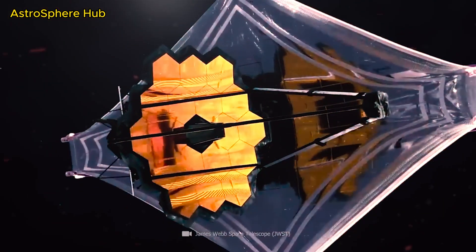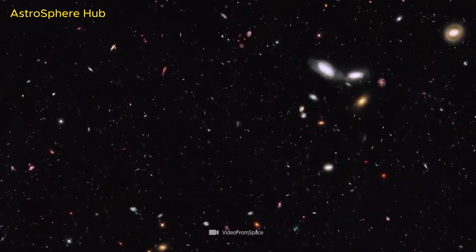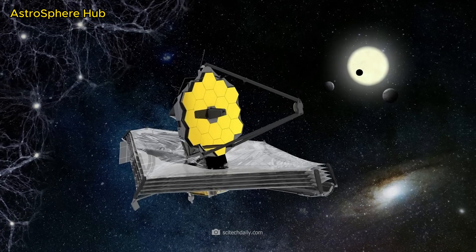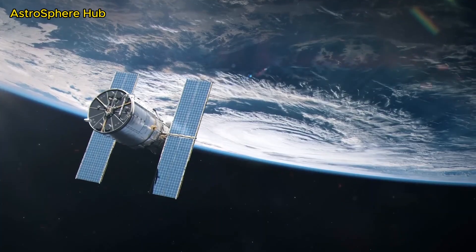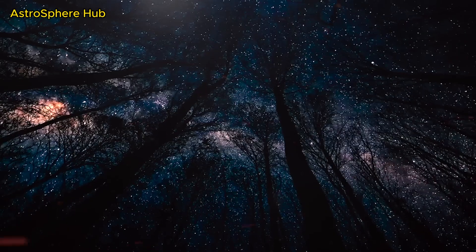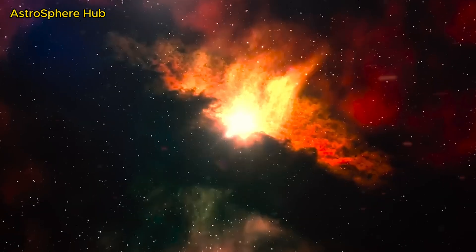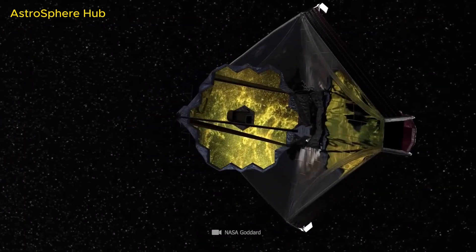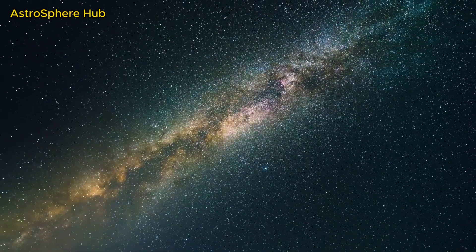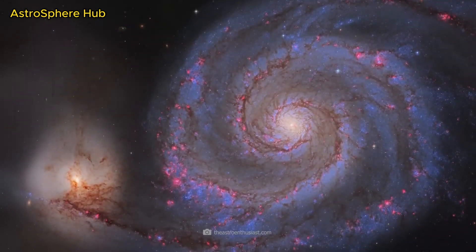Would you ever have believed that the new space telescope would show us the cosmos in a completely new way? It was clear that James Webb would be a little better than the old Hubble telescope, but the fact that it's so much better regularly sends astronomers into raptures. Space enthusiasts and amateur astronomers now also eagerly await every new image from the supertelescope.